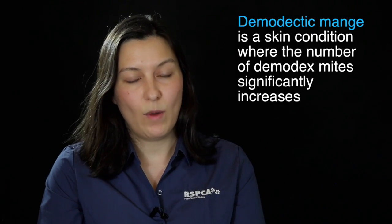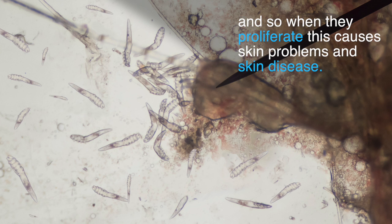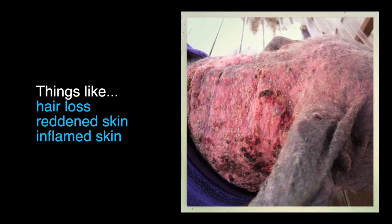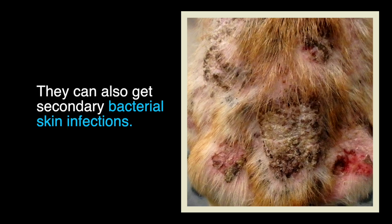Demodectic mange is a skin condition where the number of Demodex mites significantly increases, and when they proliferate this causes skin problems and skin disease — things like hair loss, reddened skin, and inflamed skin. They can also get secondary bacterial skin infections.